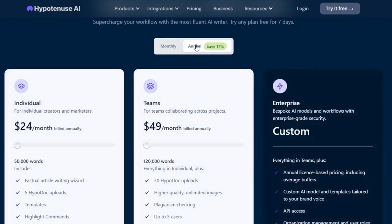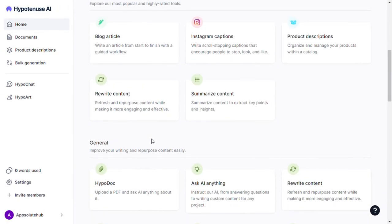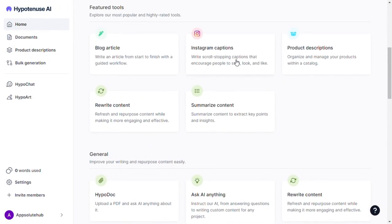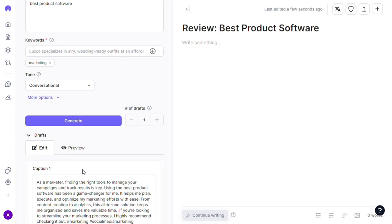Let's generate a quick Instagram caption using Hypotenuse: log into your dashboard, scroll down, and click on Instagram Captions. Write what the post is all about, enter the necessary keywords, and choose the tone of the post, then hit Generate. With Hypotenuse, things are cleaner — you can actually preview your post to see how it appears before going ahead to publish it on Instagram.